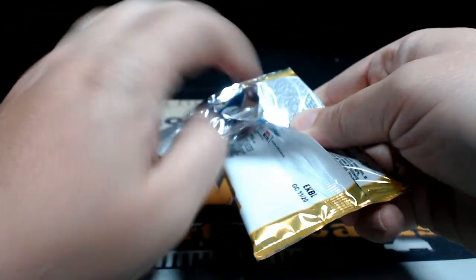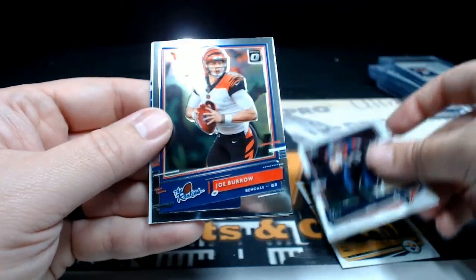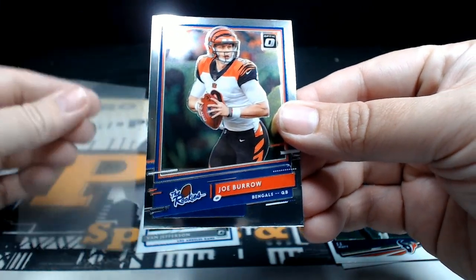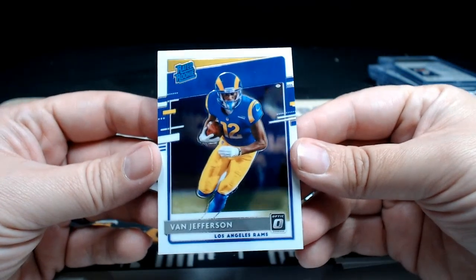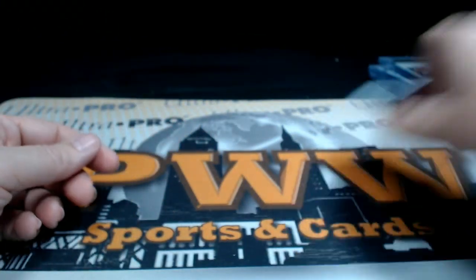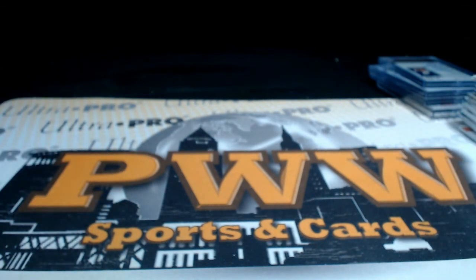Last pack — good luck, guys. T.J. Watt, J.J. Watt, and then there he is — the man, the myth, the legend — Joe Burrow, The Rookies parallel, going out to the Cincinnati Bengals and Garrett W. Garrett, congrats on the Joey B, that's coming to you. Followed by a Van Jefferson rated rookie going out to the Rams and Jesse M. That does it for the break, guys. Thank you so much for getting the break, we do appreciate it. Look forward to breaking with you again soon. Hope you have a good night and a great week. Stay safe. Peace — thank you.